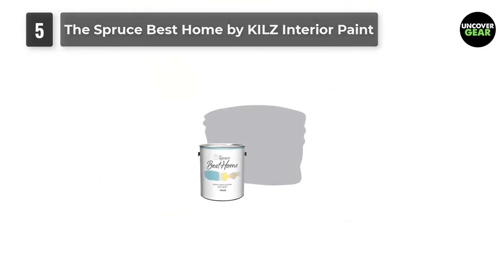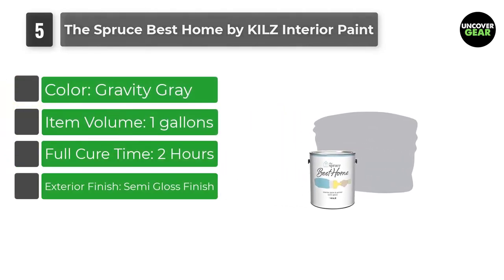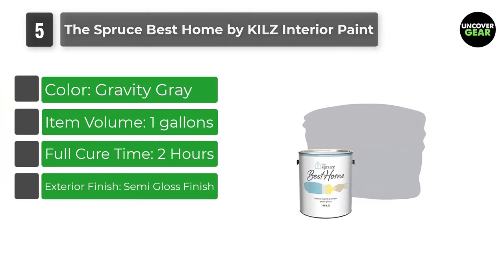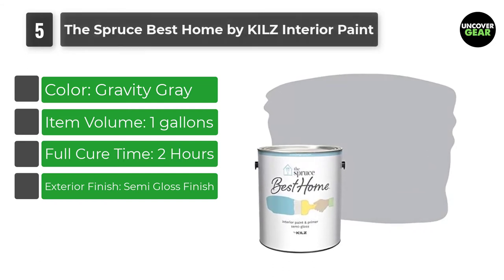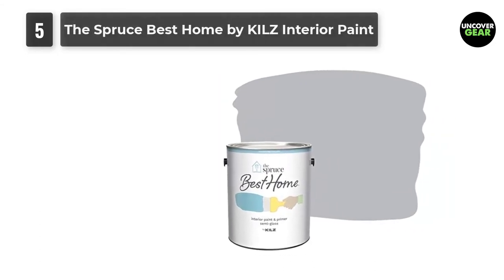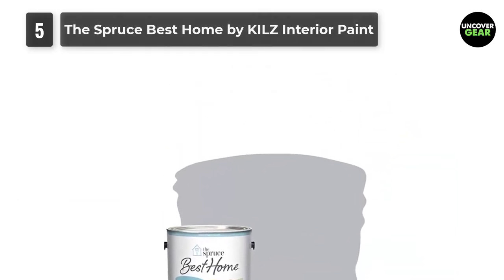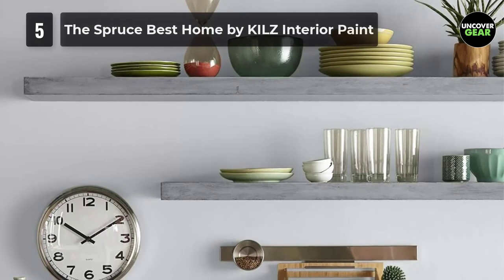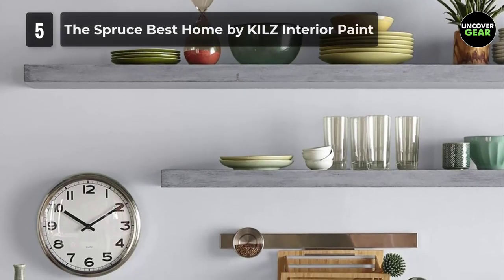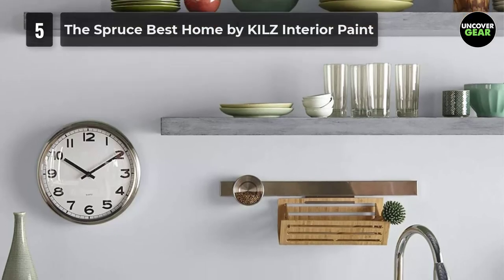Number 5: The Spruce Best Home by Kilz Interior Paint. The Spruce Best Home by Kilz Interior Semi-Gloss Paint and Primer in 1 is a premium 100% acrylic, low-odor, low-VOC product. Once dry, its stain-resistant film is washable, easy to clean, and long-lasting. Easy to apply with a brush, roller, or airless sprayer. Available in 3 sheens and 32 designer-approved colors. The semi-gloss sheen provides a radiant, sleek appearance.